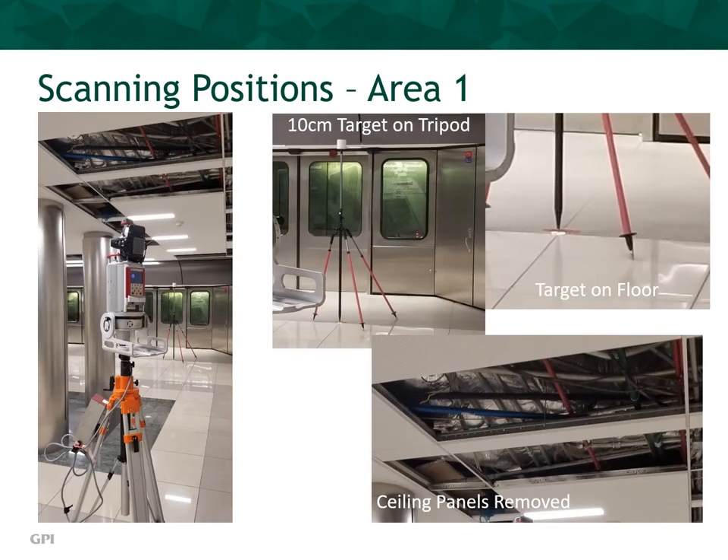Now let's review some of the scanning locations within the airport facility. In the left image, you can see the LiDAR scanner collecting data in one of the underground train stations. The three inset images on the right depict, in a larger view, the 10-centimeter target tripod in front of the train door, the paddle target at the base of the 10-centimeter target, and the removal of ceiling panels to allow capture of overhead and hidden utility structures in the suspended ceiling. In an airport facility, the vast majority of HVAC, electrical, plumbing, and communication infrastructure traverse through the cavities and suspended ceilings, so it is vital to remove ceiling panels to expose and capture these features in each and every scanning session.